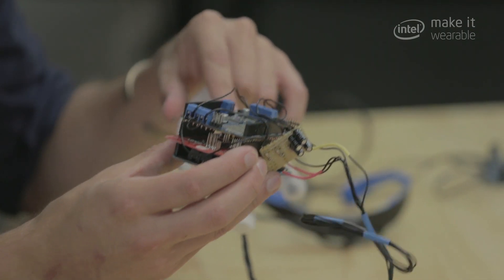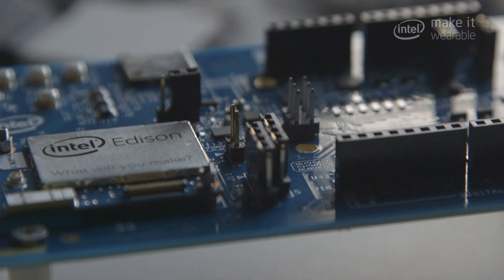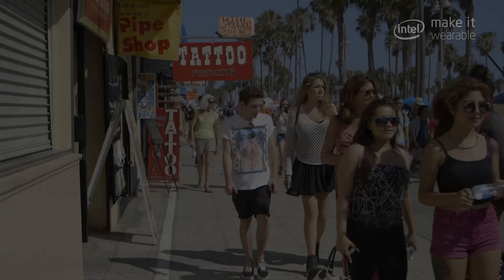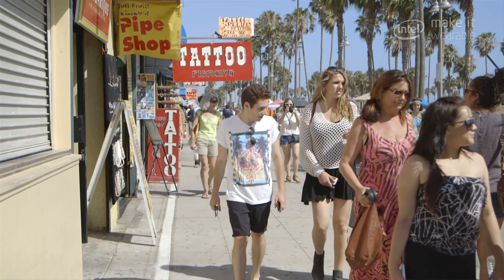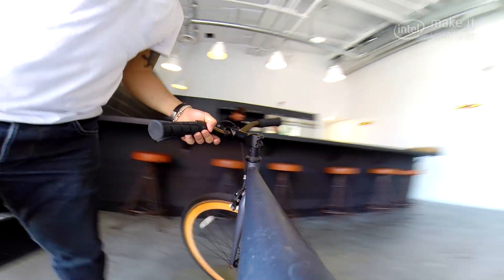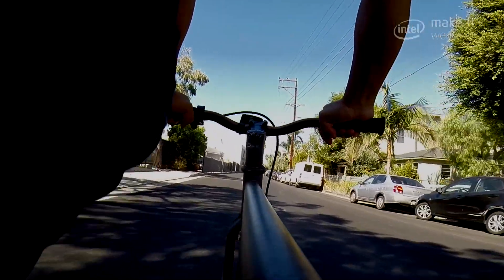We're using the Edison prototyping platform, which has been released by Intel. The Edison module integrates all of these devices into one very small form factor. What we're doing is making an open platform, giving our users a load of different sensors and hardware which they can use in endless combinations. You use the technology as you want to use it, not be told how to use it.